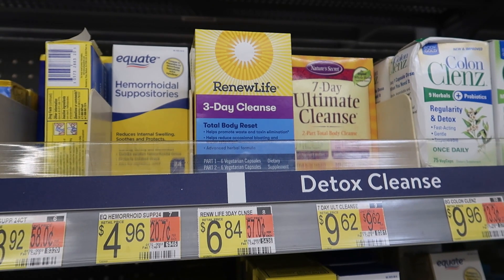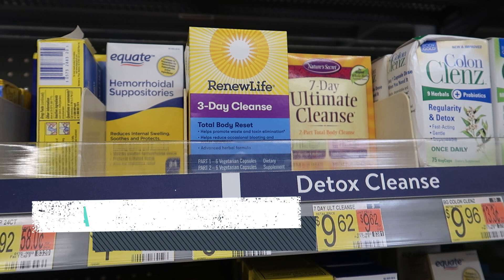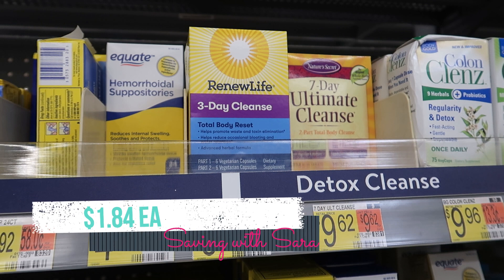I've been wanting to try the Renew Life three-day cleanse. We get a lot of coupons on it and I was waiting for things to stack to where it was worth picking up. We have a $3 coupon on the Coupons.com app or printable from Coupons.com, plus a $2 Ibotta rebate, making it just $1.84.